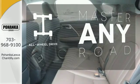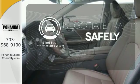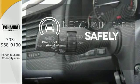Control the road with all-wheel drive. Safety comes by being aware of your surroundings, and for that, the blind-spot indicator can't be beat.